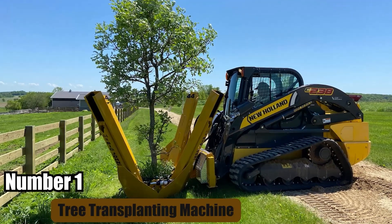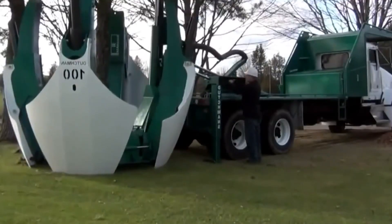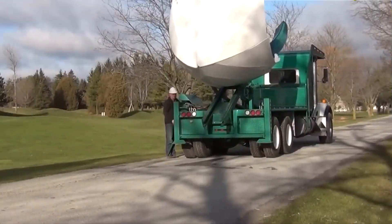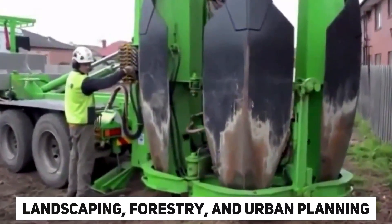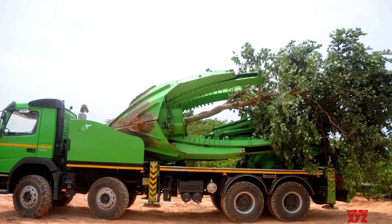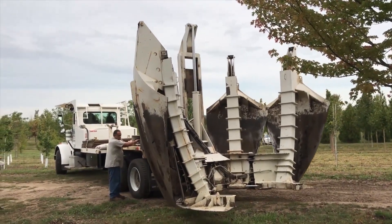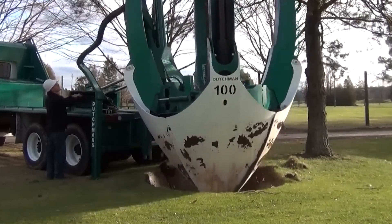Number 1: Tree Transplanting Machine. Tree transplanting is a labor-intensive process that involves digging up a tree, including its roots, and replanting it in a new location. Tree transplanting machines are innovative devices designed to simplify this process, particularly useful in landscaping, forestry, and urban planning. A typical tree transplanting machine consists of a hydraulic spade that carefully digs around the tree's root ball, preserving the majority of the root system. This spade is attached to a mechanized arm that lifts the tree from the ground, minimizing root damage and increasing the tree's chances of survival.